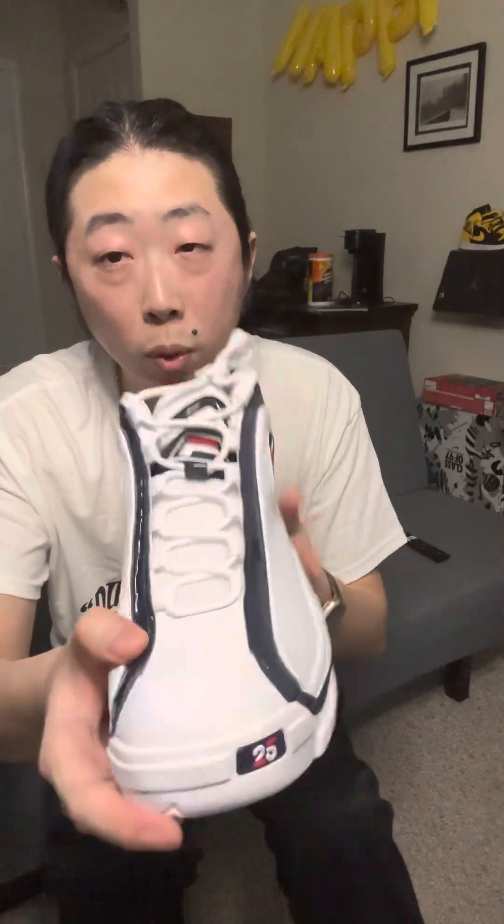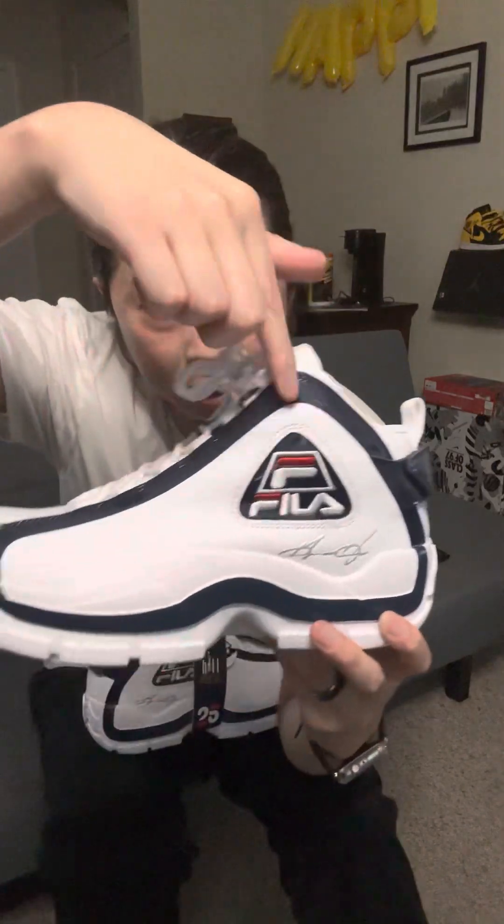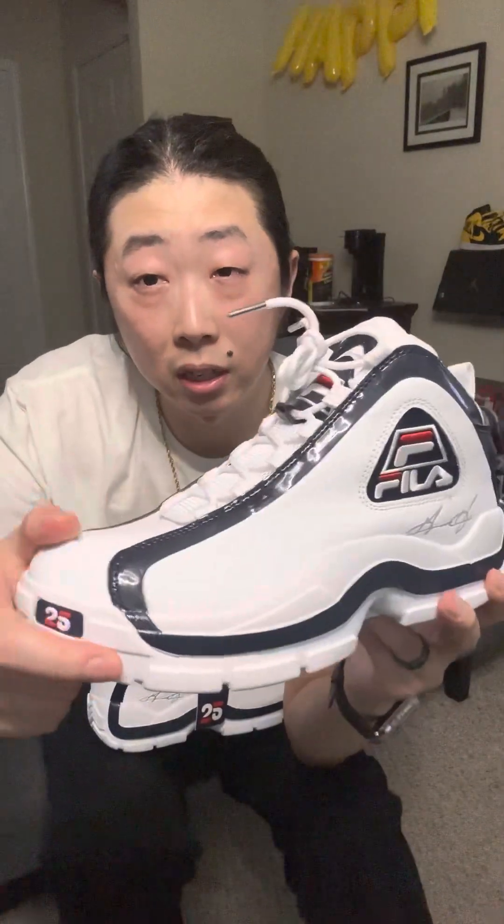These are actually a shoe I remember clearly because people would be wearing them and saying, 'I got the Grant Hills.' I also remember seeing them in stores when they re-released, and they looked so much bigger than I remembered as a kid — more like boots, kind of like the Shaq sneakers but even bigger. It's this clunky part that gives it that boot look.